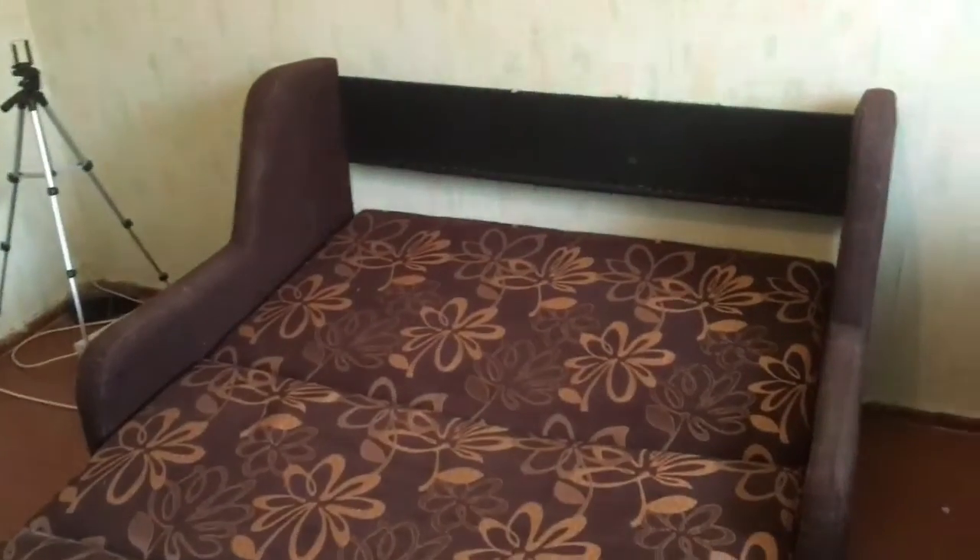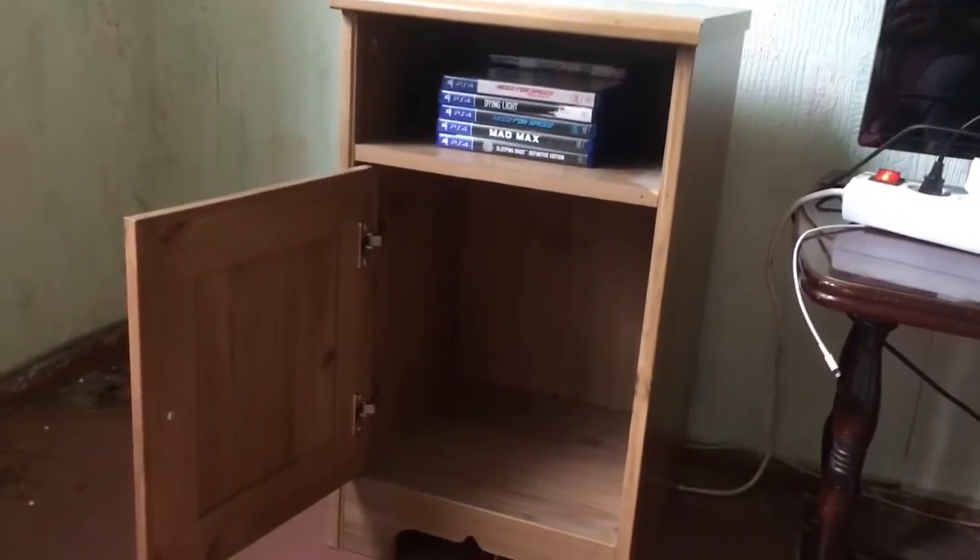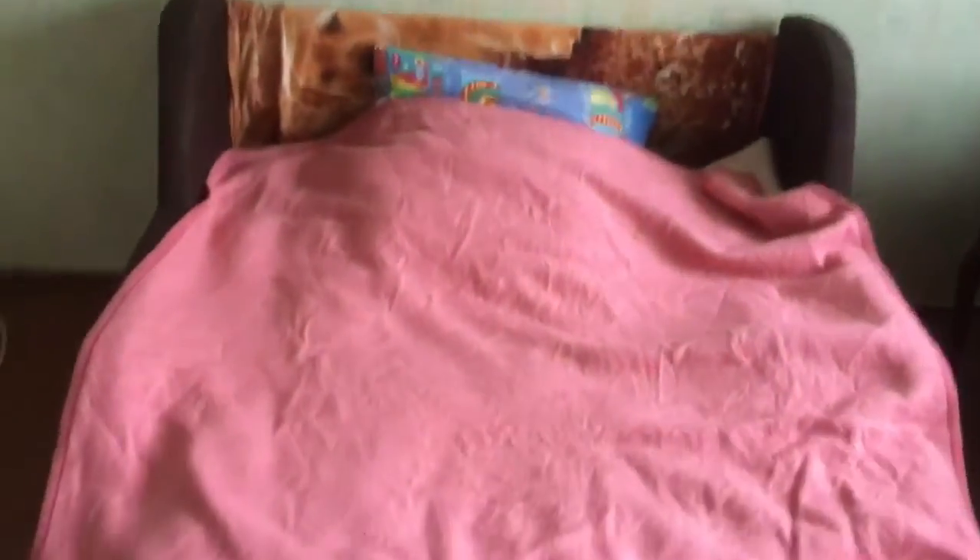The bed is finally ready. Looks very beautiful, absolutely gorgeous. I also got a new cabinet and this is how my room looks like now — very beautiful, absolutely gorgeous. That was absolutely amazing and I really liked it.